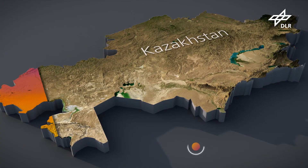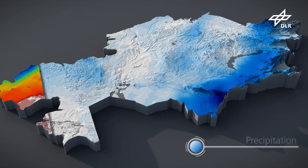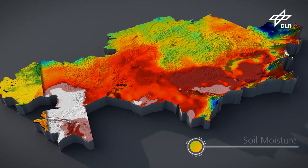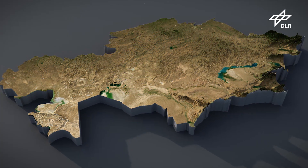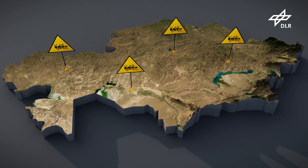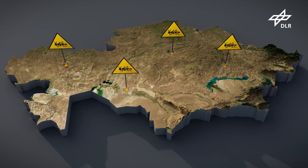Locust development depends on several parameters — for example, temperature, precipitation, soil moisture, and vegetation density and type. Earth observation can monitor these parameters and identify areas with optimal conditions for higher locust populations.